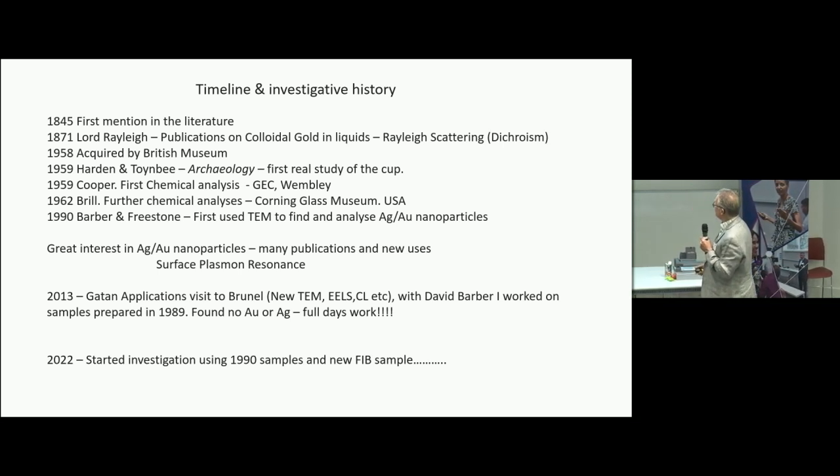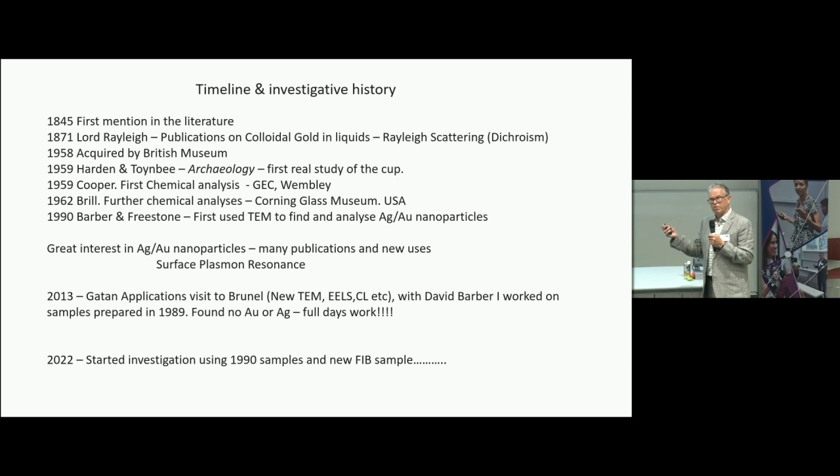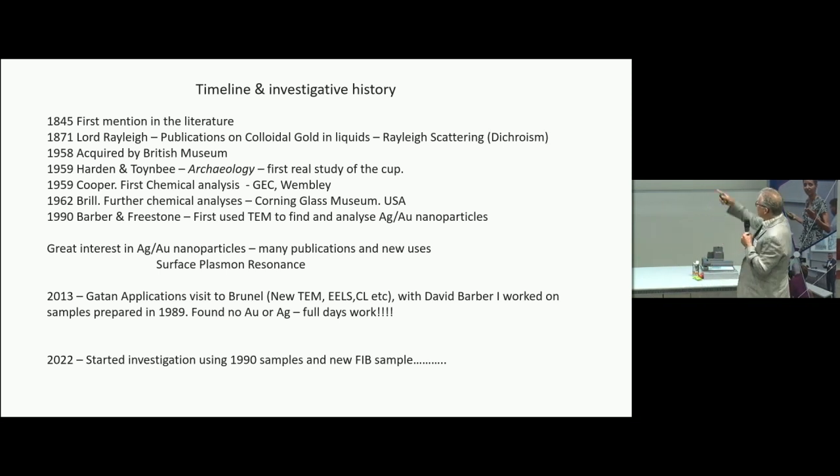In 1990, David Barber and Ian Freestone made the first use of the transmission electron microscope on the cup, and they were able to see only one or two nanoparticles. Between 1990 and 2013, there were many publications on surface plasmon resonance — the effect working in this cup to give the beautiful red and purple colour.